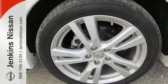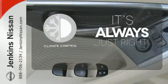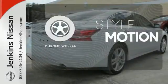Own the road as you listen to your favorite tunes on the CD player. Set it and forget it with the climate control. It comes with a navigation system to easily guide you to your destination. The chrome wheels add the perfect finishing touch.